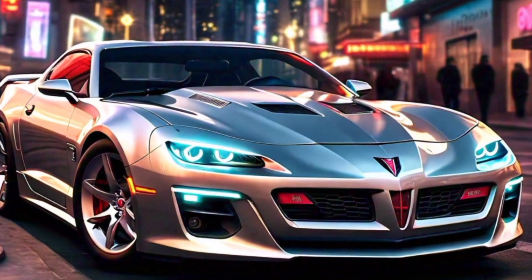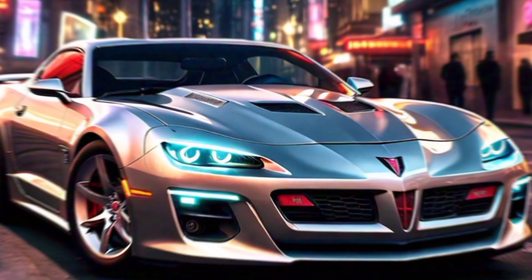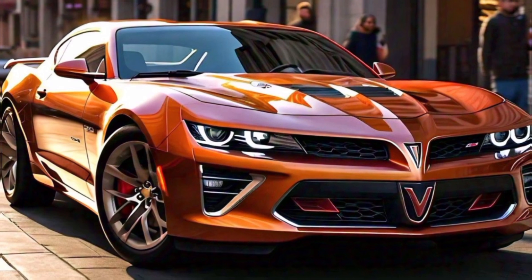Moving to the side profile, the Firebird's lines are clean and aerodynamic, with muscular fenders that hint at the power within.